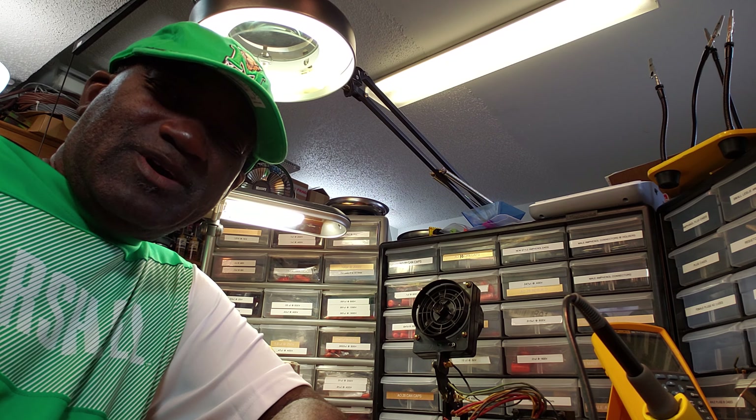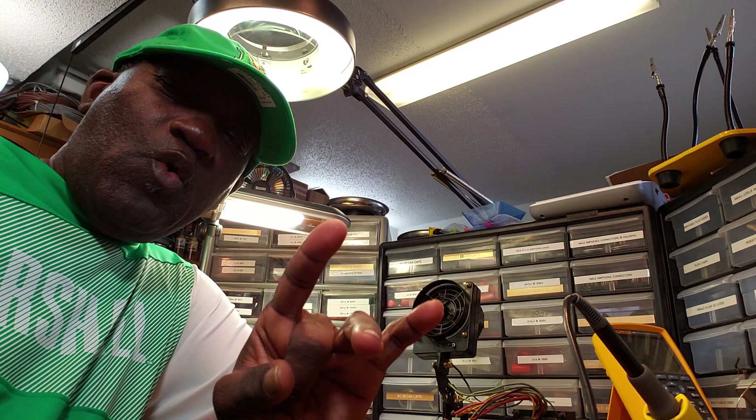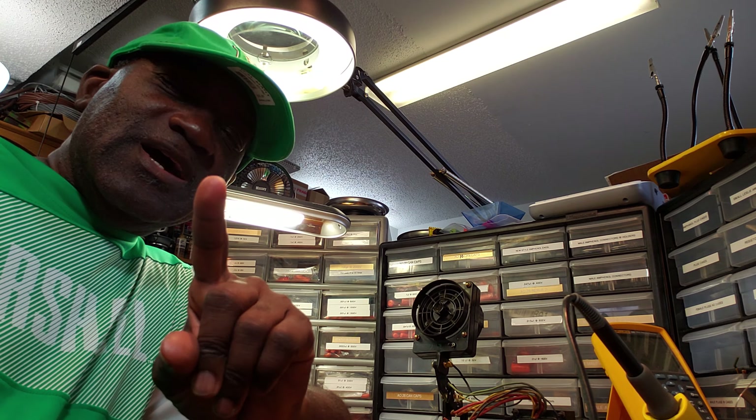Hello, I'm Dr. Arthur D. Kemp, The Hammer Doctor, and welcome to the 401st edition of Let's See What The Doctor Ordered. I have several packages in the room today.